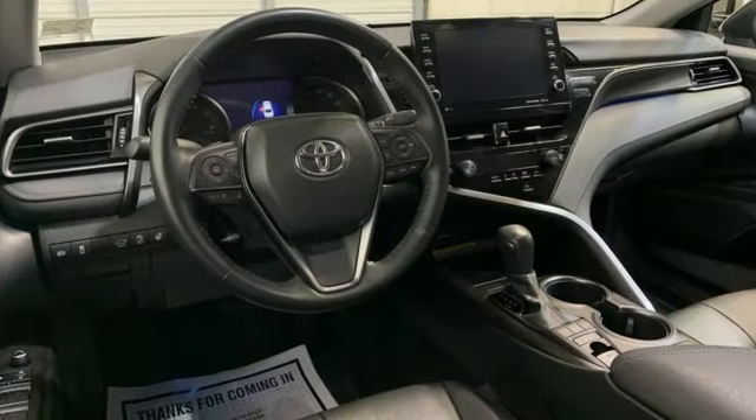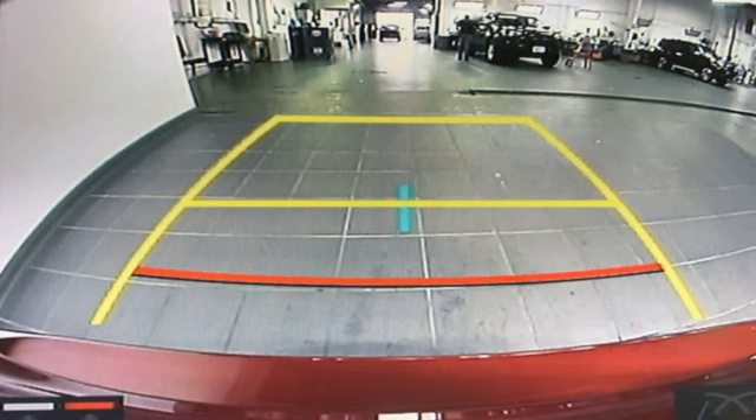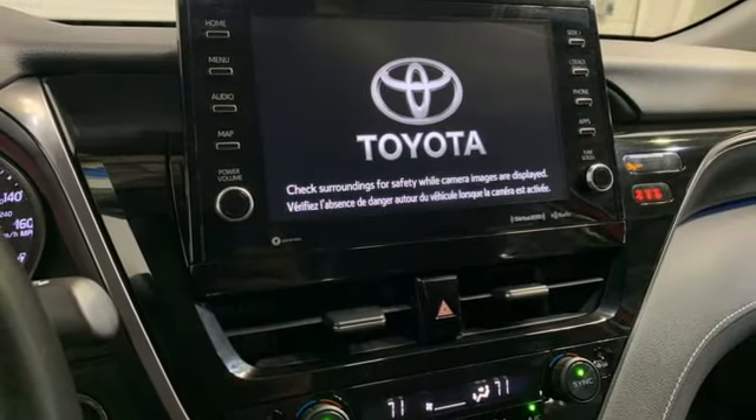Smart device navigation, Wi-Fi hotspot, front heated leather bucket seats, auto-dimming rearview mirror, inductive device charging, dual-zone climate control.